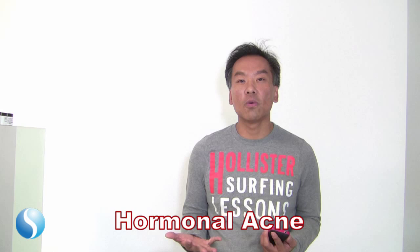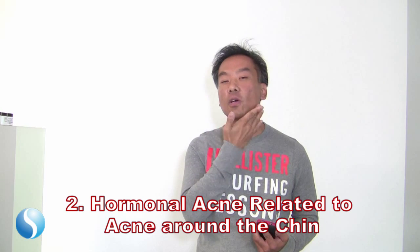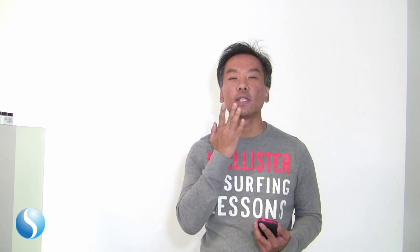How do you know if your acne is due to hormones? Number one, if around the time of your period — mostly before — you notice your acne gets worse or you have more acne. Second, hormonal acne is usually related to acne around the chin area or around the upper neck area. You may have one or two other places, but mostly underneath the mouth around the chin.